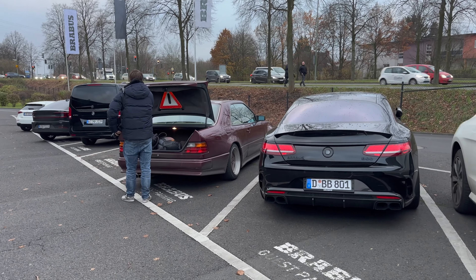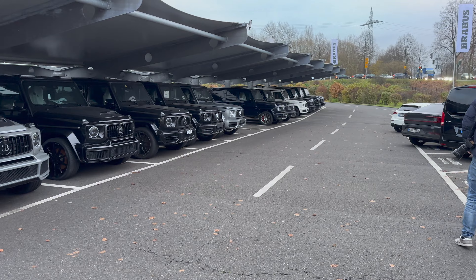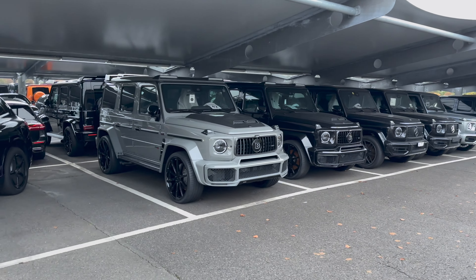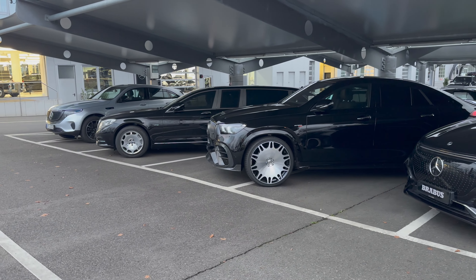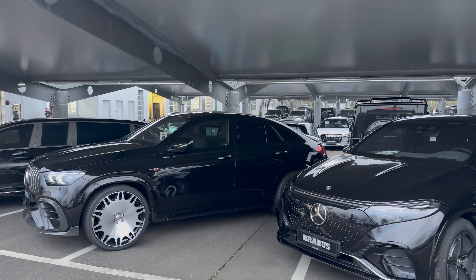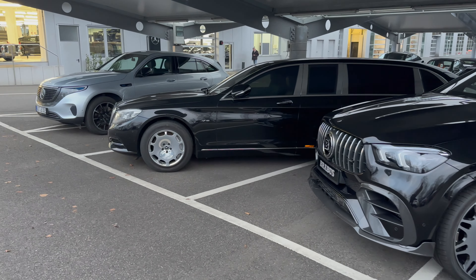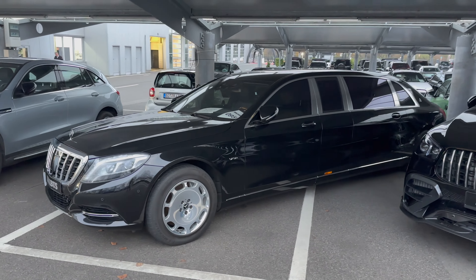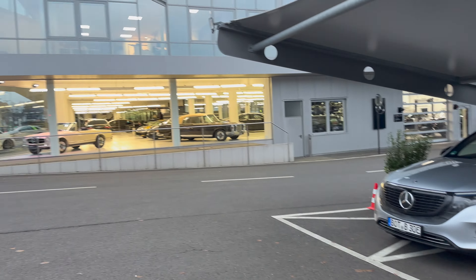So we just arrived here at Brabus. Got some pretty cool cars in the car park — loads and loads of G-wagons, I guess some of them waiting to be converted to Brabus cars — and then many, many more interesting Mercedes and Brabus-tuned Mercedes. Got this Pullman here which is pretty crazy, tints on that. But yeah, let's go in and see what we've got inside.